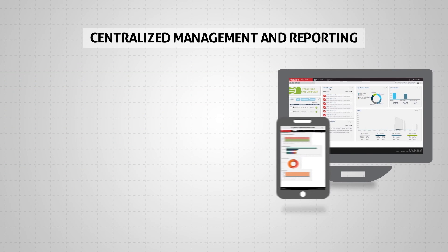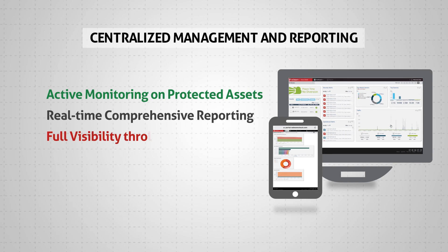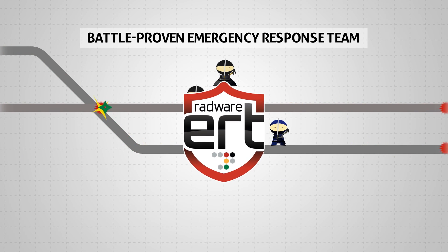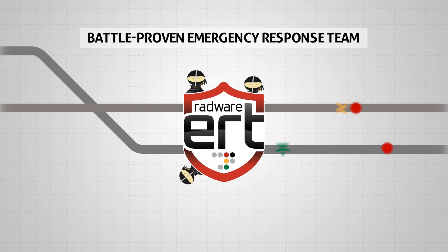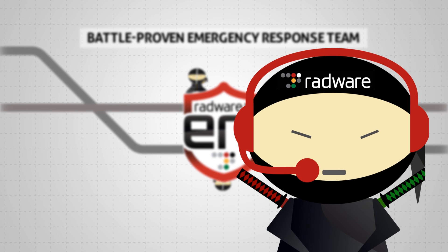Radware provides centralized management and reporting that includes active monitoring on protected assets, real-time reporting, and full visibility through a user portal. The solution is backed 24/7 by Radware's battle-proven emergency response team, the ERT. The ERT provides expertise needed during prolonged multi-vector attacks and works closely with customers to analyze the situation and decide on best mitigation.